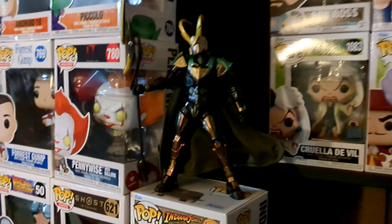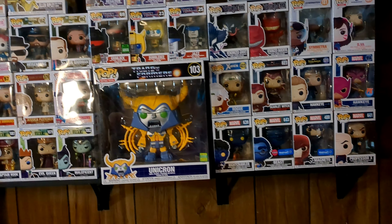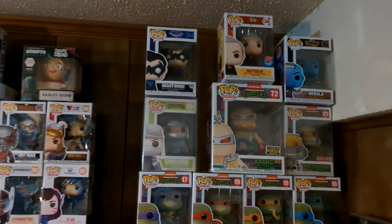She also has a couple of these Iron Man armor figures. Of course, she had to throw a Unicron in the middle — her husband likes Unicron. Thor as well. And that's about it for the Funkos.